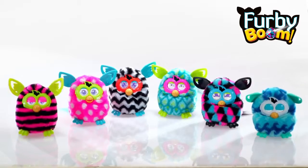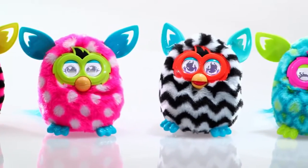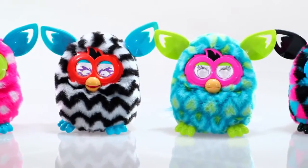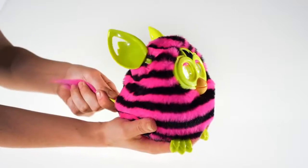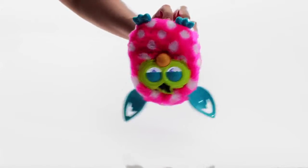Introducing Furby Boom from Hasbro. Furby Boom does everything that Furby does and more. Shape your Furby Boom's personality by the way you play, and you'll never know how it will behave when you tickle it, pet it, tilt it, pull its tail, turn it upside down, or shake it.